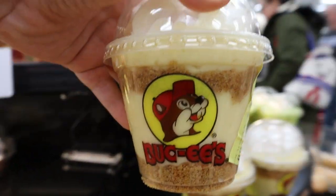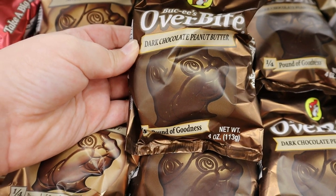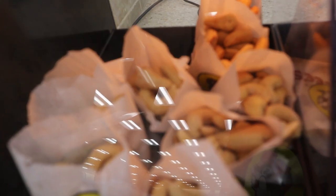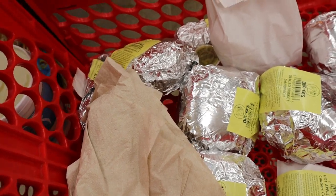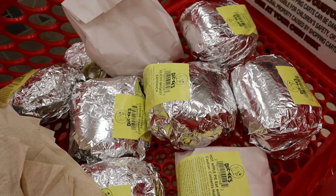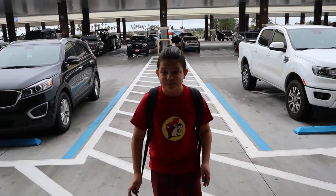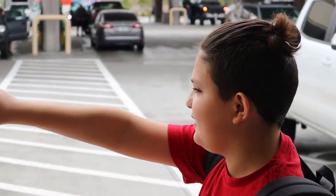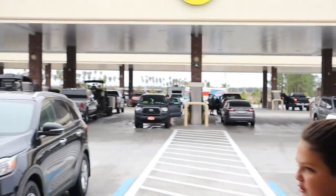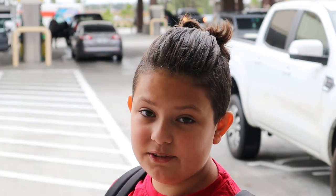I'm going to grab a banana cookie. All this food looks so good. There are so many guests — a hundred and four — that's insane. It's crazy. Now it's time to go eat.